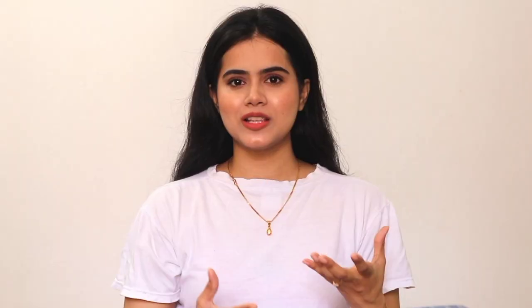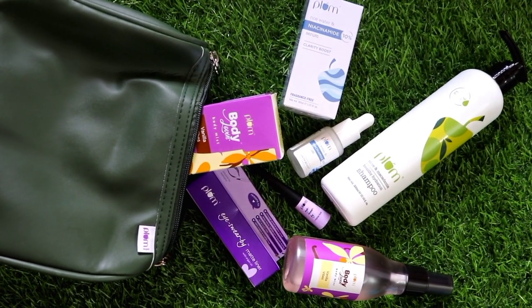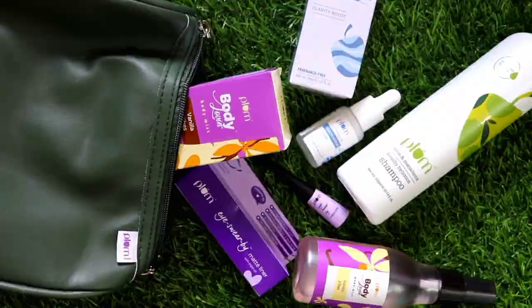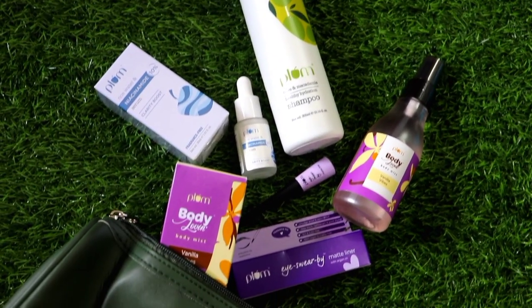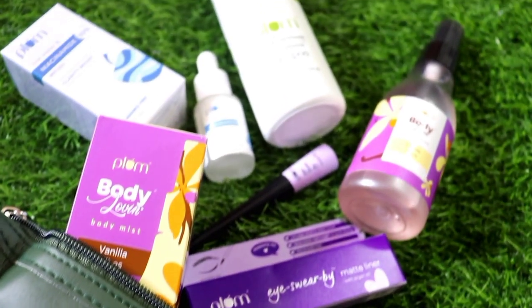Today I am going to share with you a Plum Goodness Haul. Plum has sent me many products and I have also used those products — some of them I have used before. So this video is going to be very helpful because I will share with you the honest review of those products.